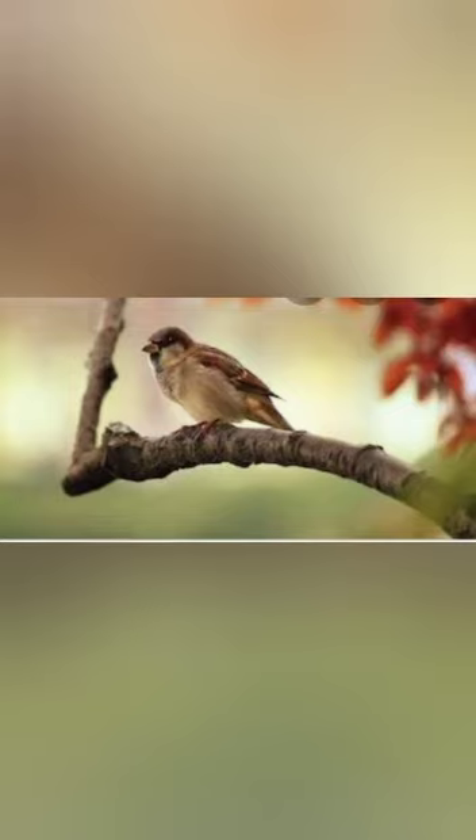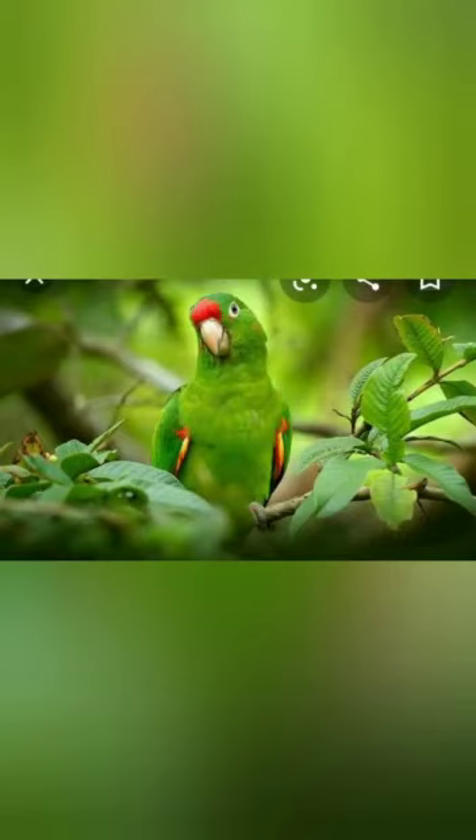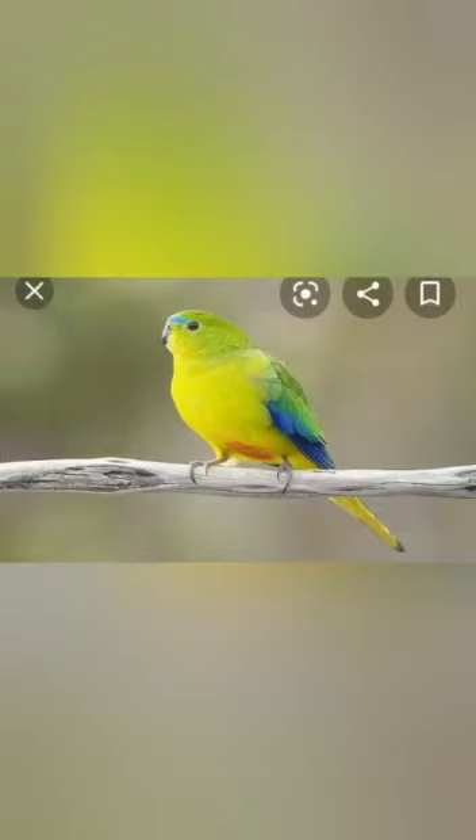The third bird is the parrot. Parrots have curved bills, that means beaks, strong legs, and clawed feet. Parrots are known for imitating human voices.